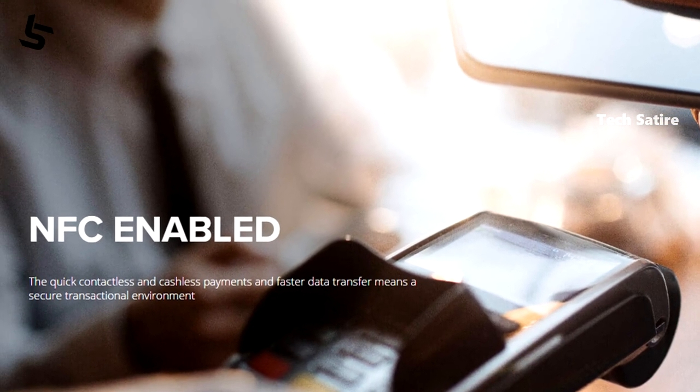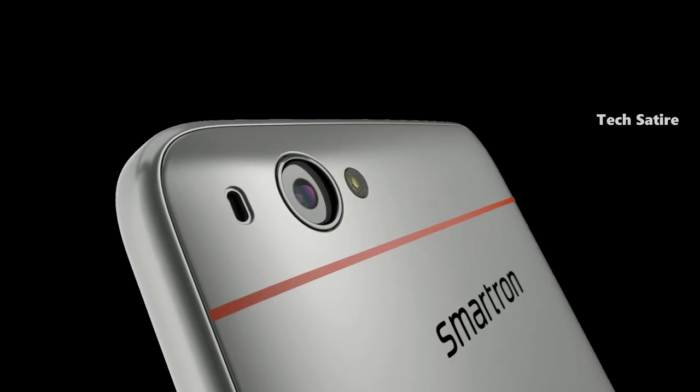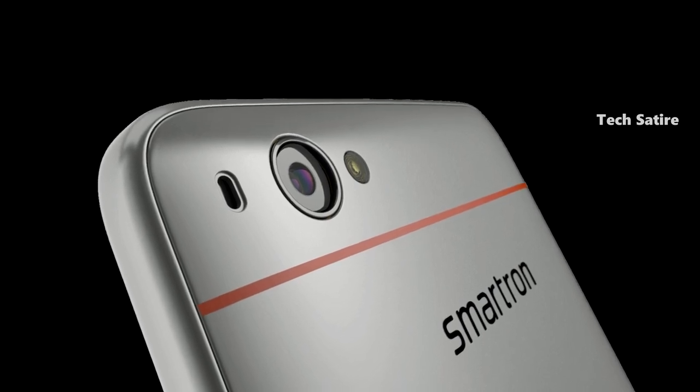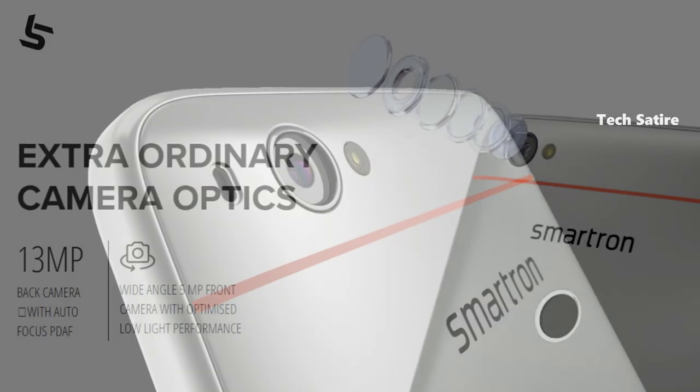This phone has a camera. This camera is 13MP with F2.0 aperture. This camera has a single LED flash. This phone camera supports 4K video.